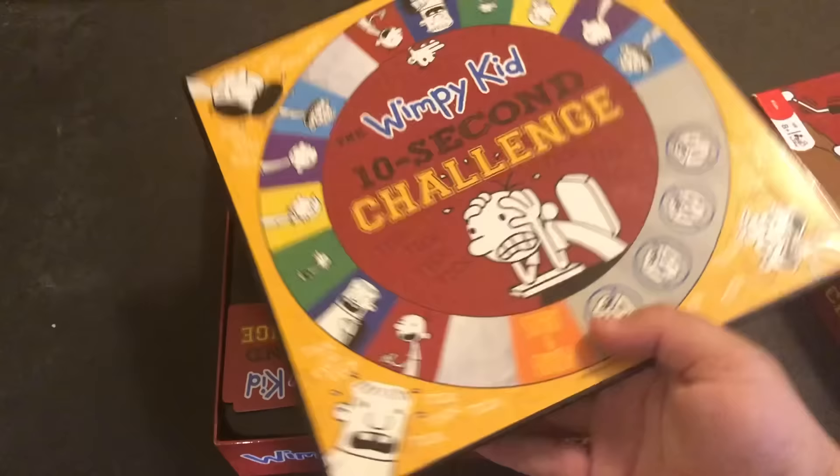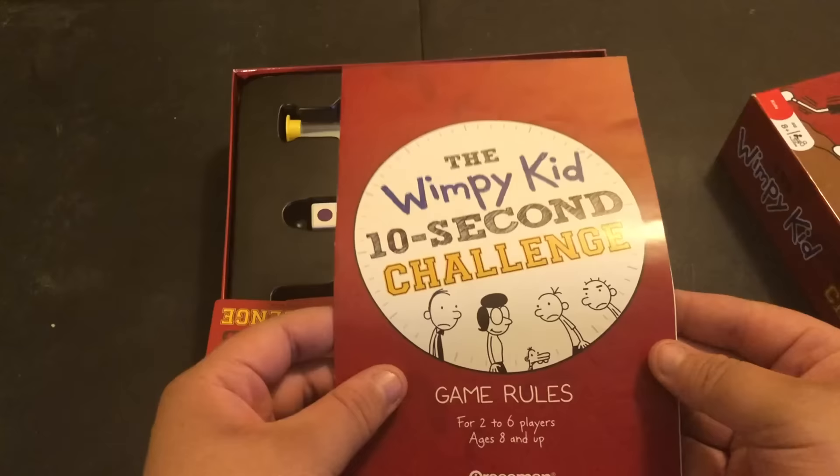It's called the Wimpy Kid 10 Second Challenge. Here's the back of it. Let's open it up. It comes with this board, instructions, and a big deck of cards.